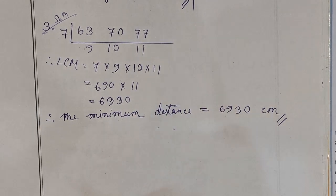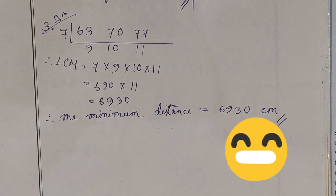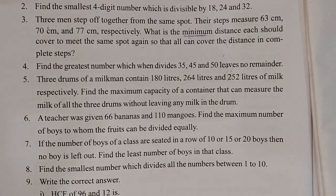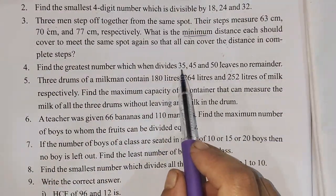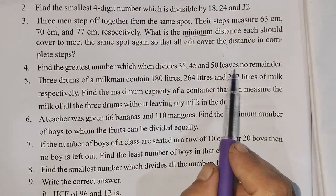The answer is good. Next, question number 4: Find the greatest number which can divide 35, 45 and 50 leaving no remainder.